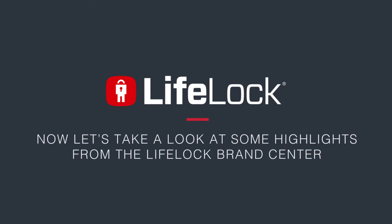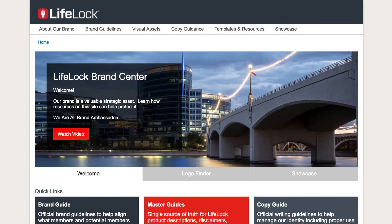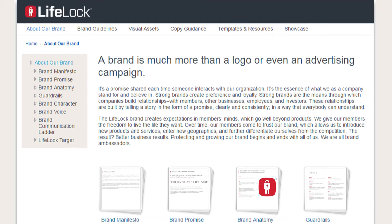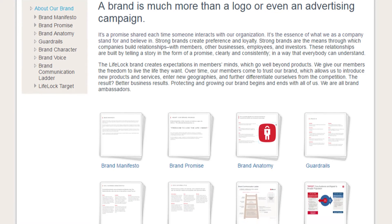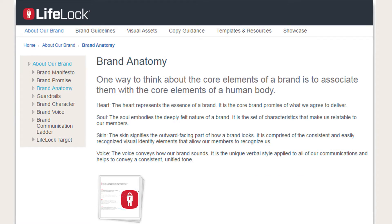Now let's take a look at highlights from the LifeLock Brand Center. The homepage banners and quick links will take you to key resource pages and give you a quick glance at the most recent asset additions. As you click through the navigation of the site, you'll be able to learn about the LifeLock brand persona, with topics ranging from our brand manifesto to brand anatomy and more.